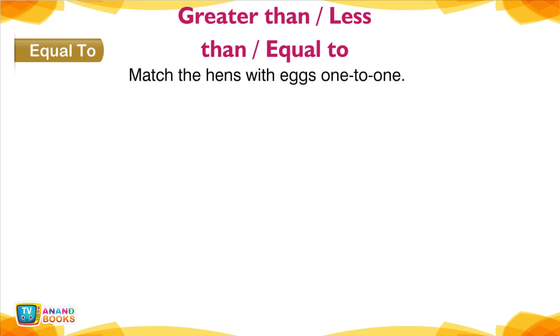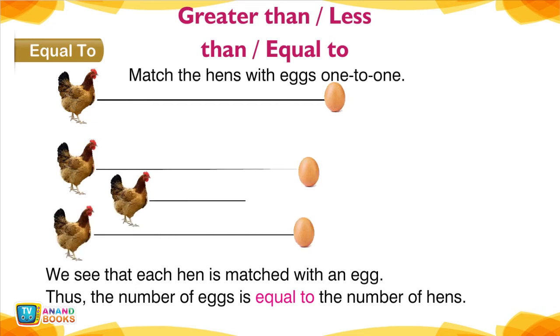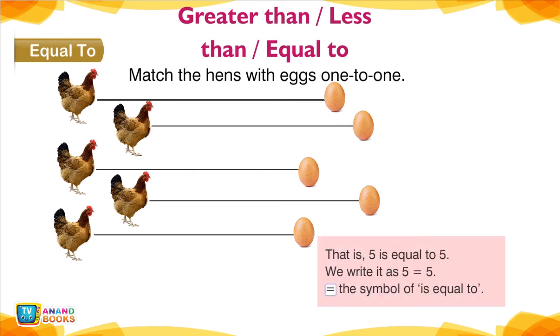Equal To. Match the hens with eggs one to one. We see that each hen is matched with an egg. Thus, the number of eggs is equal to the number of hens — that is, 5 is equal to 5. We write it as 5 = 5. This is the symbol for 'is equal to.'